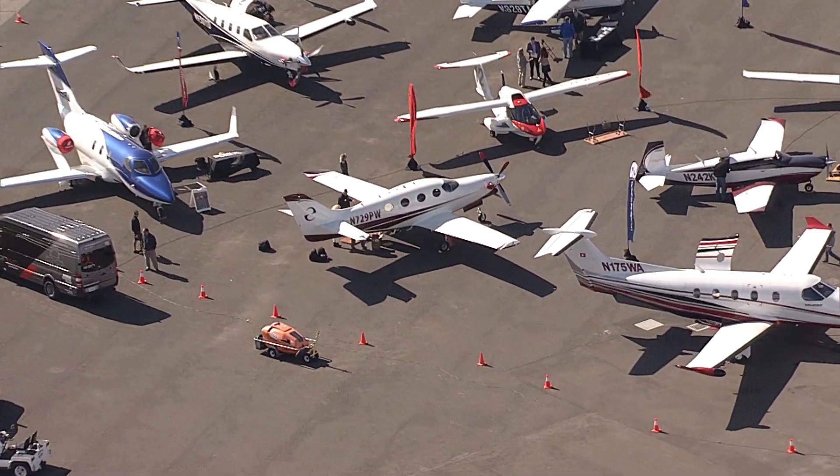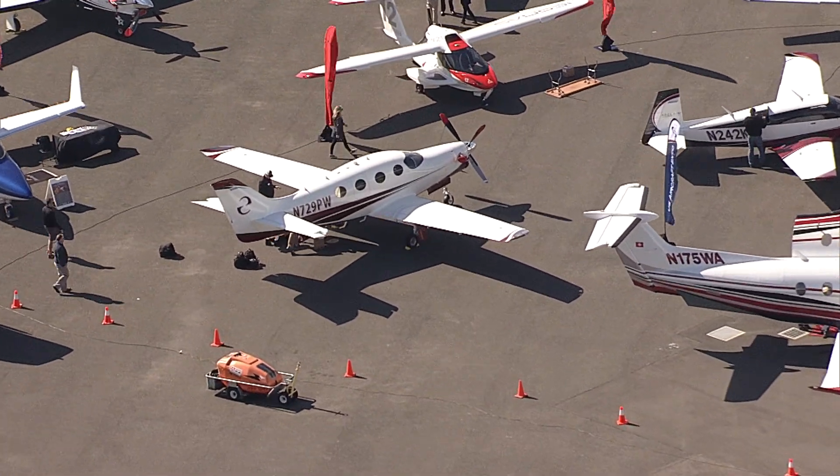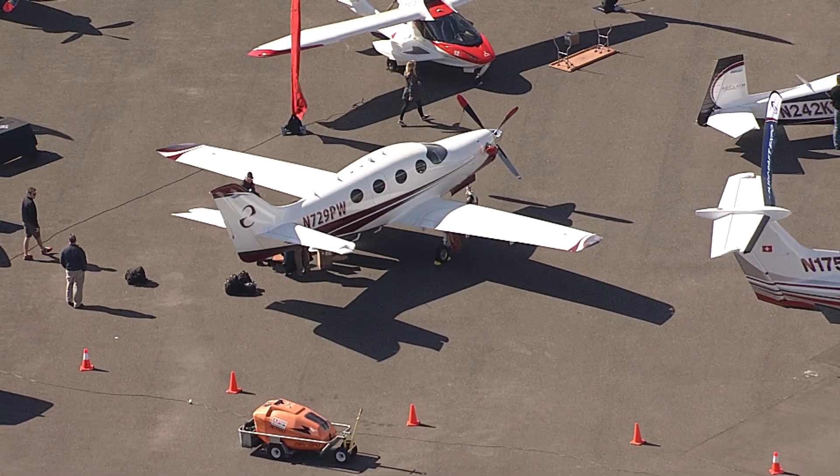We're here with the California Expo. We've been doing it with them for about the last three or four years and we bring our aircraft here.